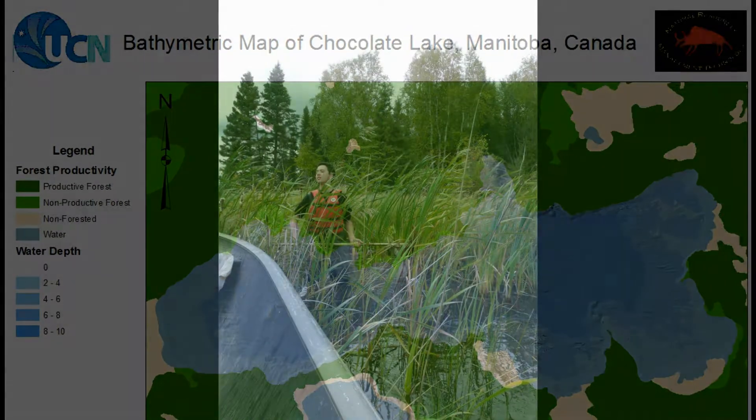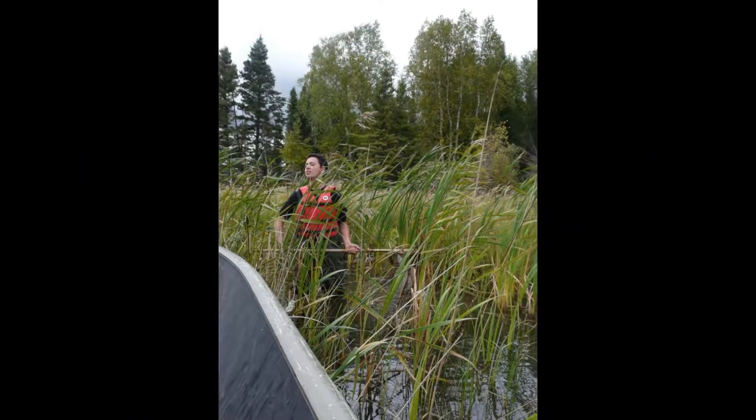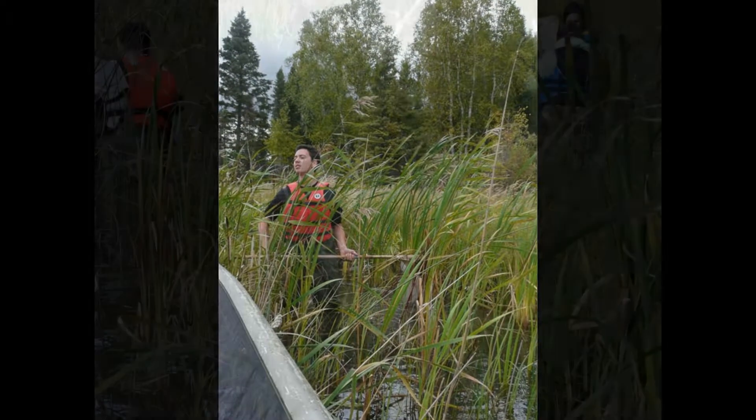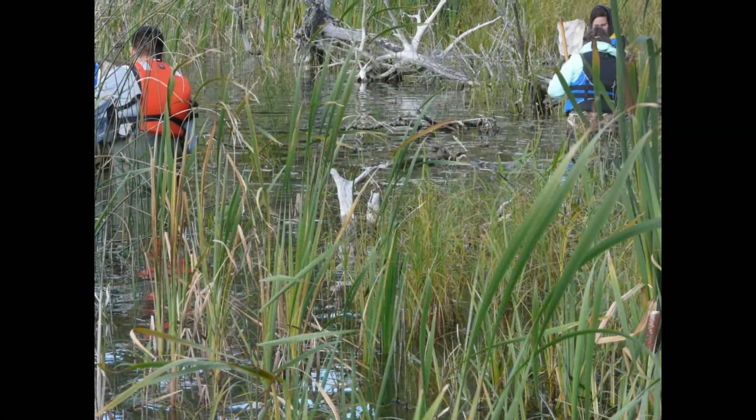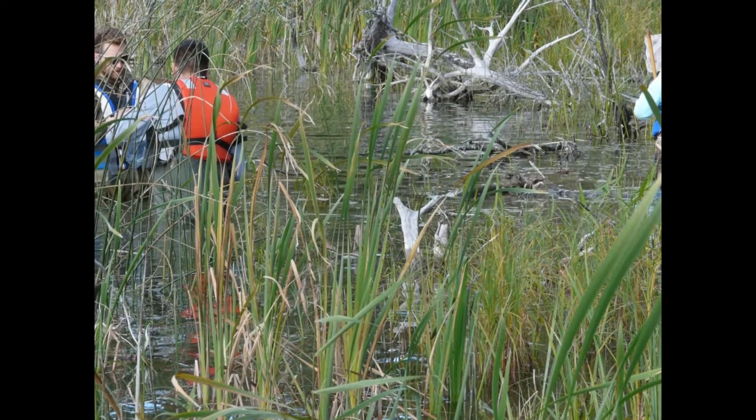The fourth component was an aquatic vegetation survey. NRMT students identified and documented aquatic vegetation in the lake. This helped determine the type and extent of cover available, as well as the food sources for aquatic animals.